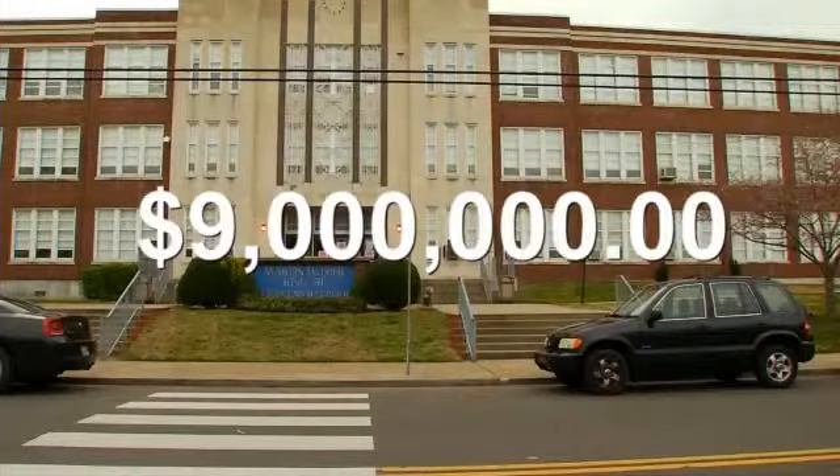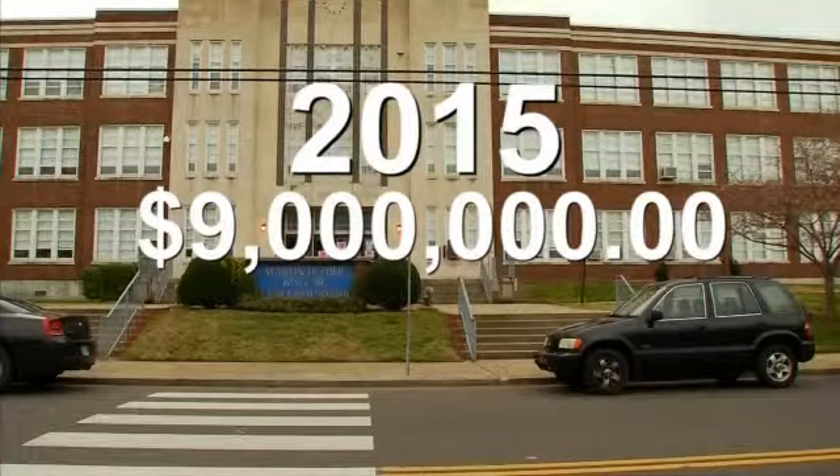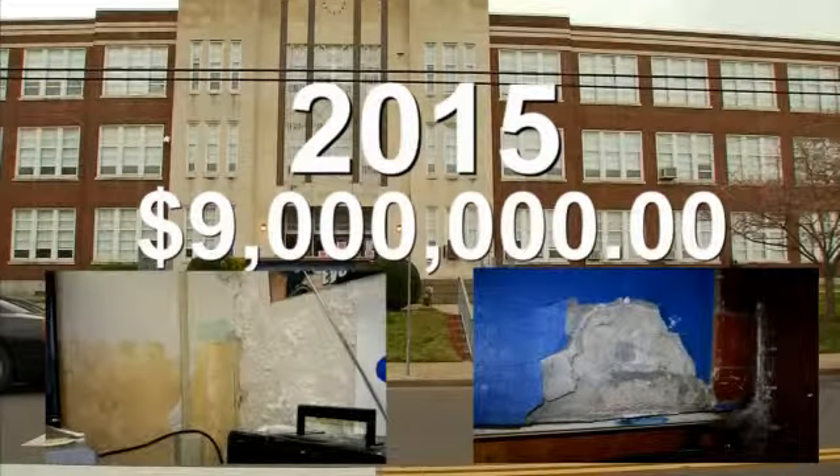The building needs $9 million worth of repairs, but they're not likely to happen until at least 2015. Surprisingly, despite the conditions here, among all Metro schools, MLK is 44th on the district's priority list.